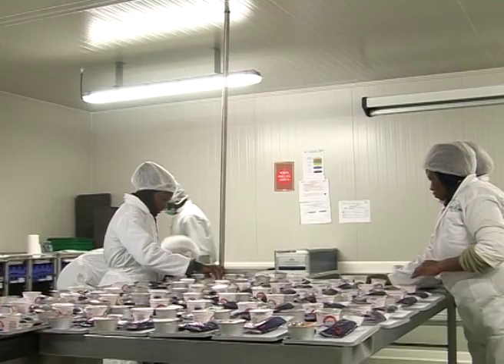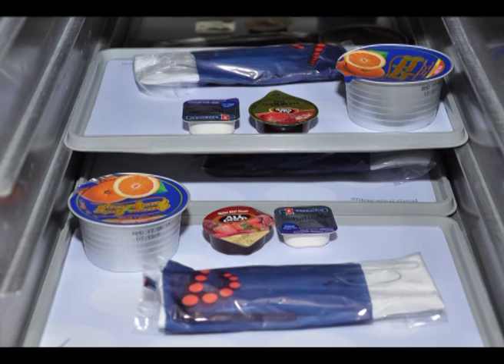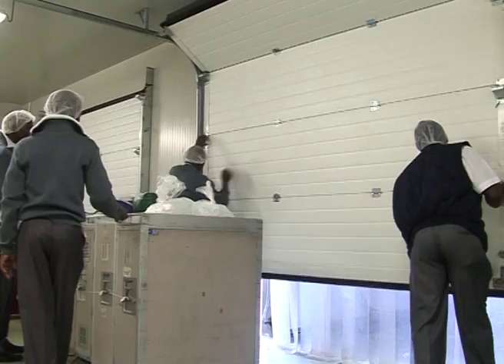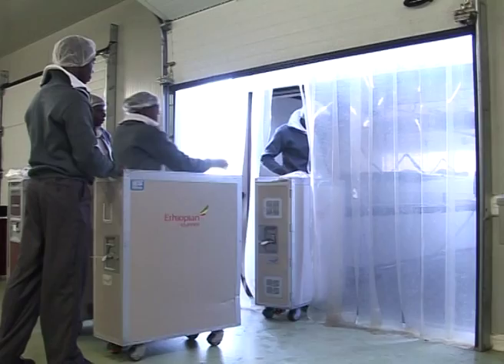At the portioning area, all the food prepared will be portioned by a range of products and class according to the technical specifications agreed individually with each customer. The food items, packed in trolleys, standard units and oven racks, are kept in the final fridge where the ramp staff and the flight supervisor will do the final check before loading.